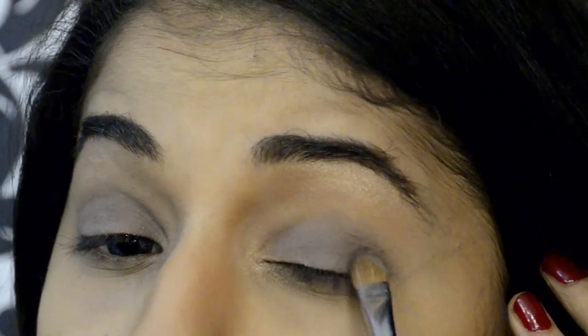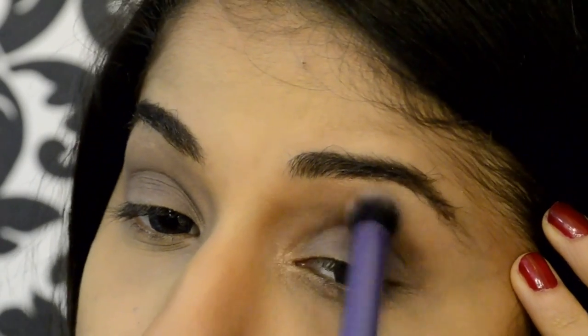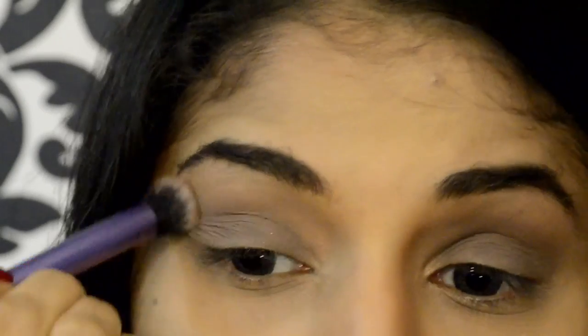I'm applying the Copperplate on my eyelids with a flat brush, just stamping it on. Next, taking a blending brush with a warm brown color, I'm applying this in the crease of my eyes — right above the eyelid — just to soften the eyeshadow out.